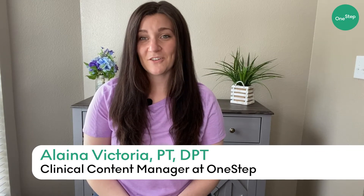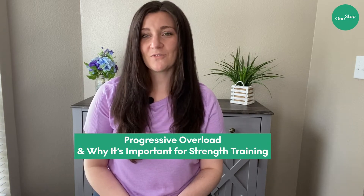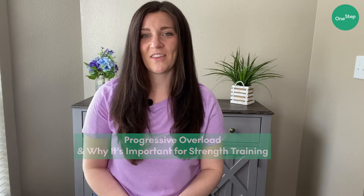Hi, my name is Elena and I'm a doctor of physical therapy and clinical content manager here at One Step. Today I'm going to be discussing progressive overload and why that's a really important principle when it comes to strength training.